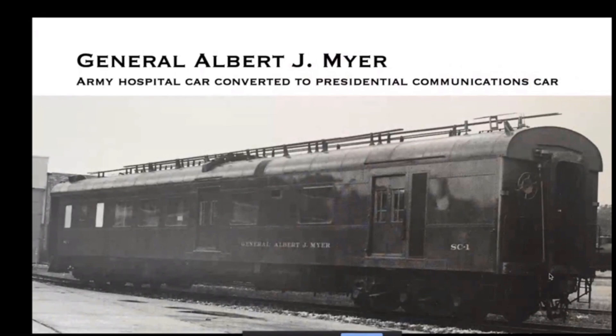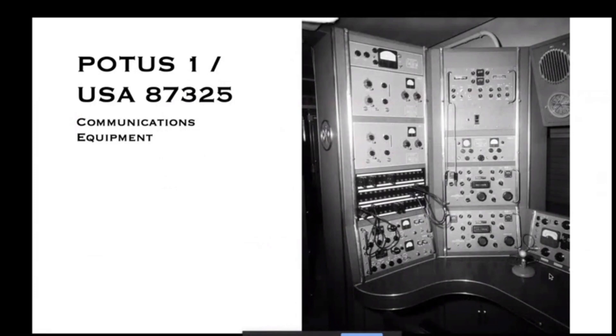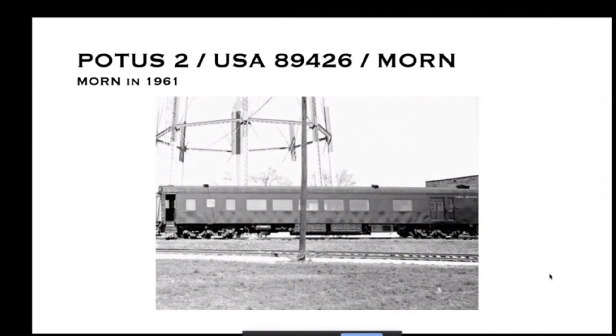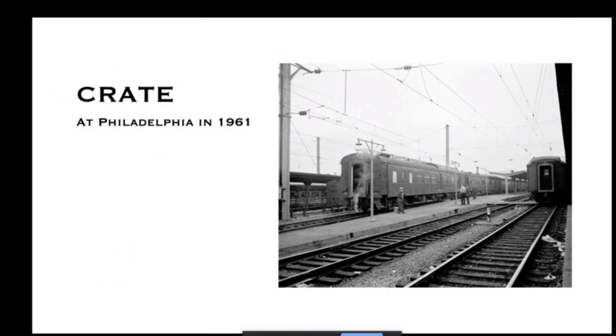Now moving on to the communications car. The General Albert J. Meyer was the new communications car. Here's a photo of it in 1961 in storage, and here's some of the communications equipment inside. The other car was the Secret Service detail car — here it is in storage in 1961. It contained a lounge area. In later years they sometimes used 'Crate' — the communications car and the detail car — for some special trips without using the presidential car.